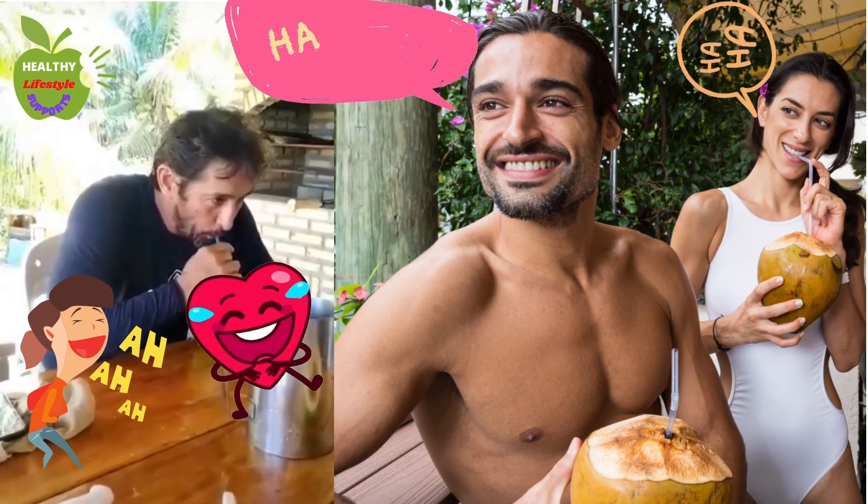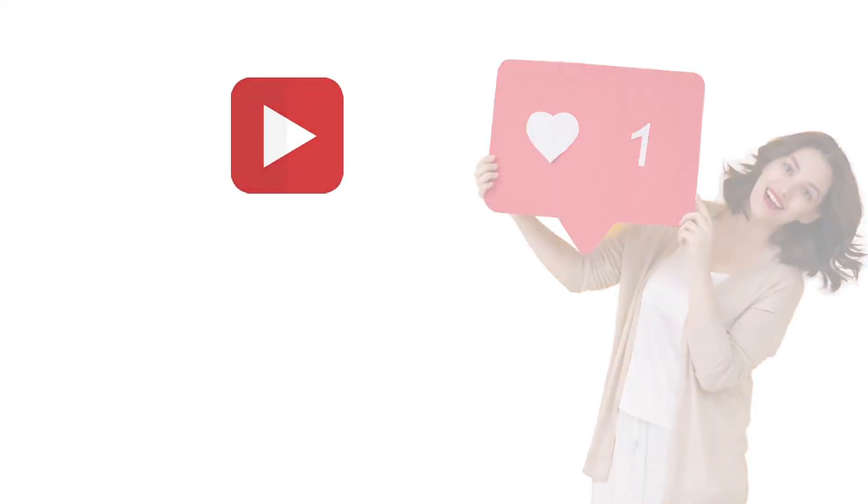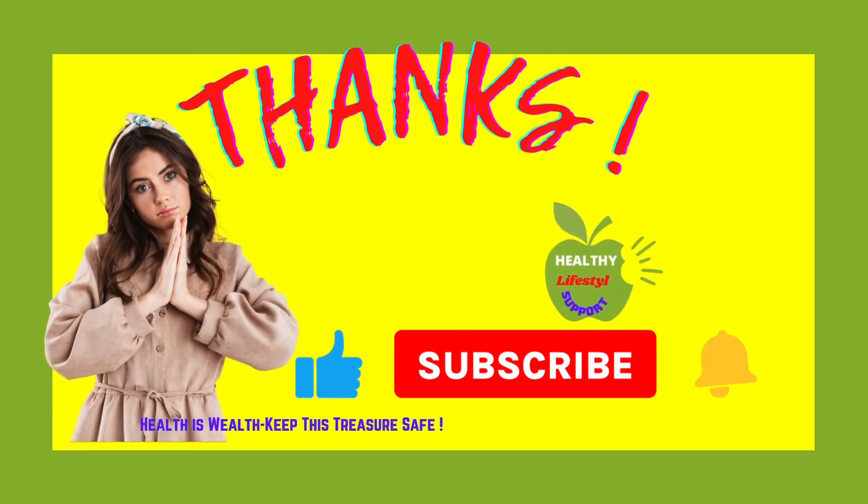Please hit like and subscribe to this channel to ensure that you won't miss any videos. Thanks for watching from the beginning to the end. Please stay safe.